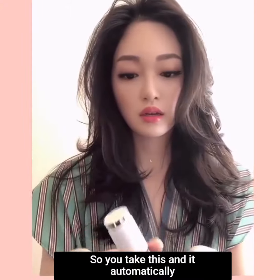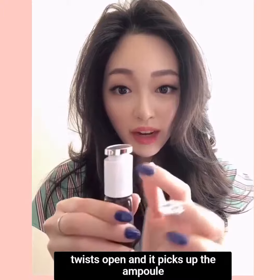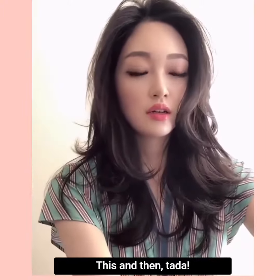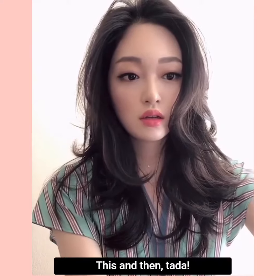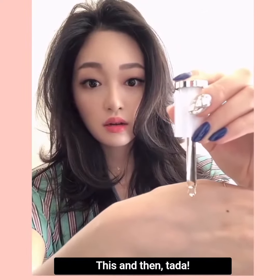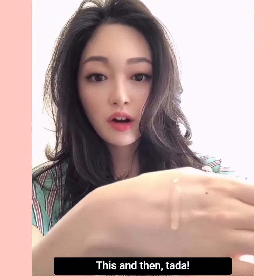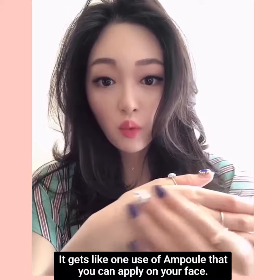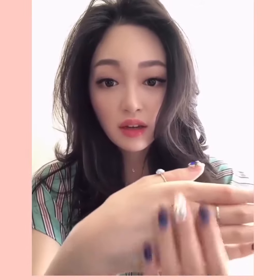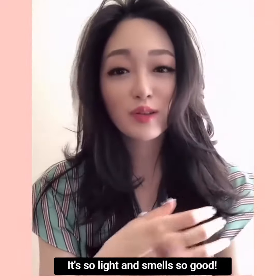So you take this, and when you twist it open, it automatically picks up the ampoule in the container. It automatically gets like one use of ampoule that you can apply on your face. It is so moisturizing, so light, and it smells so good.